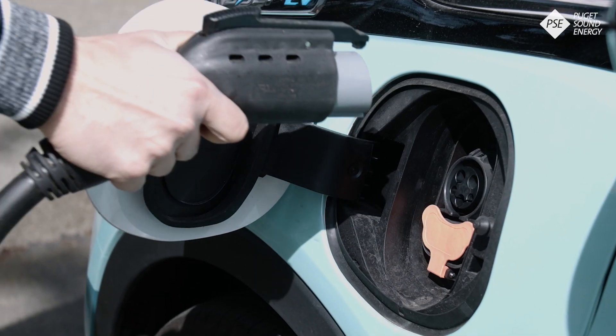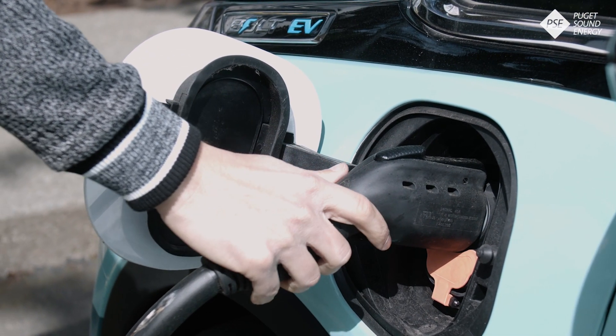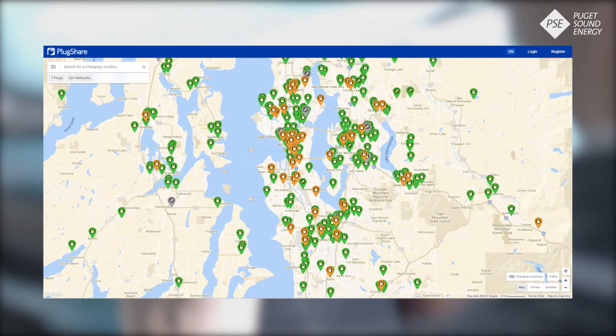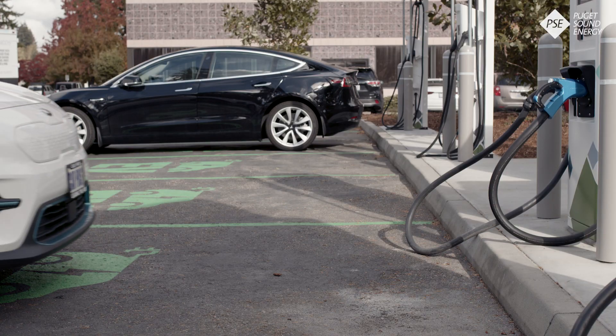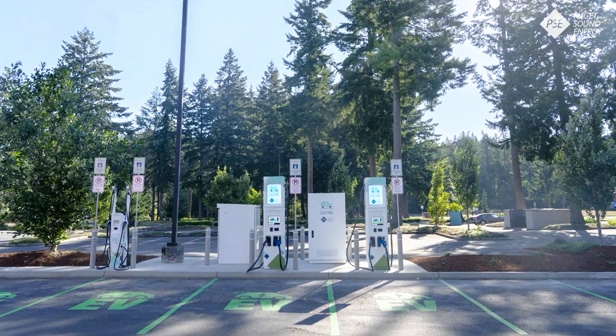Public charging stations are great for road trips or adding a bit of juice to get to your destination, but try not to think of them as gas stations for EVs — remember, the majority of EV charging is done at home. Websites and apps can help you find the nearest public charging station. You might even be surprised how many stations are nearby. These maps can also help you plan charging stops on road trips.